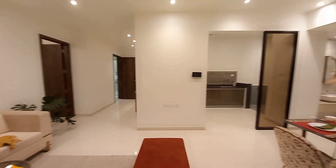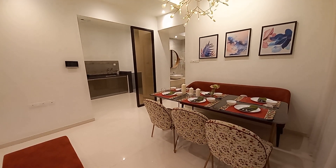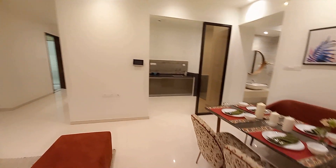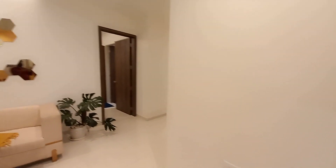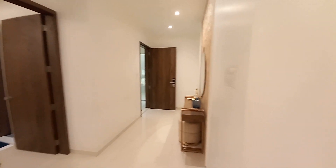Look at the separate dining space with a six-seater dining table. This is the video door phone, and we are also giving a biometric lock system on the main door.